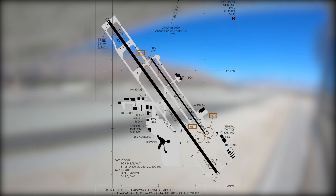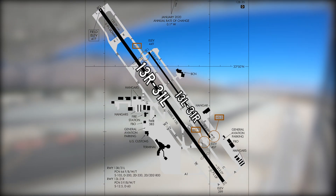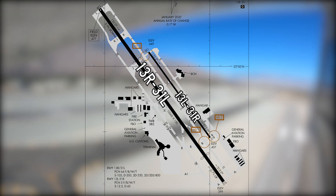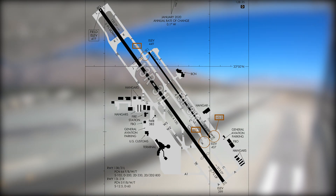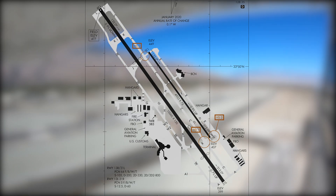The airport configuration consists of parallel runways with staggered thresholds, numbered 13 left and right and 31 left and right. The taxiway system provides access to businesses, terminals, and hangars located on the east and west sides of the airport.